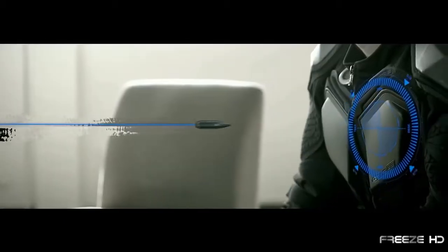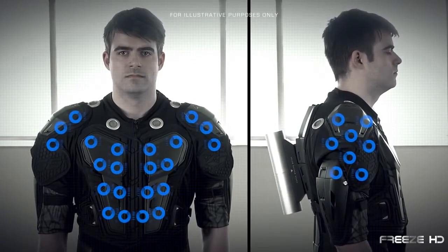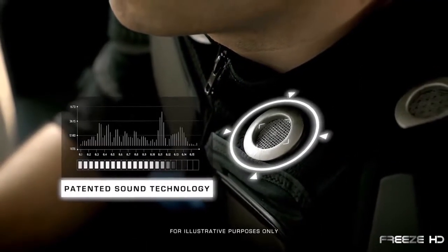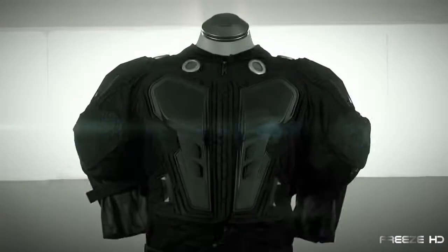A nearby explosion, a sudden rain, or an enemy's bullet — you can feel them all. The Aireg employs dozens of vibrating electrodes and an incredible onboard surround sound system, creating an unbelievable futuristic gaming experience. And for around $300, the Aireg can be all yours.